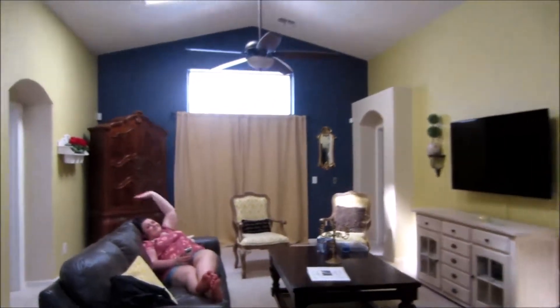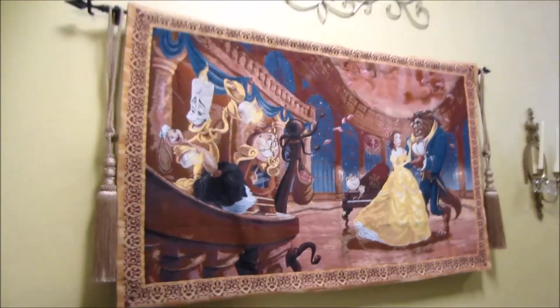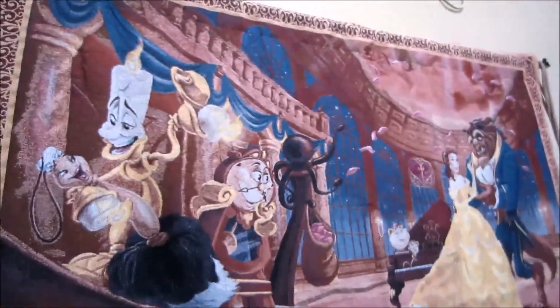This is the living room. We've got this really cute tapestry of Beauty and the Beast on the wall and a big armoire in the corner, plus a nice TV.